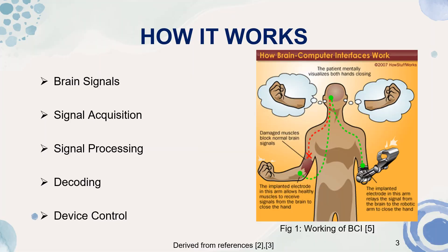Moving on to the working of BCI technology, it mainly involves five steps. First is detection of brain signals in the form of electrical signals. Second, signal acquisition. Third, signal processing. Fourth, decoding. Fifth, device control.